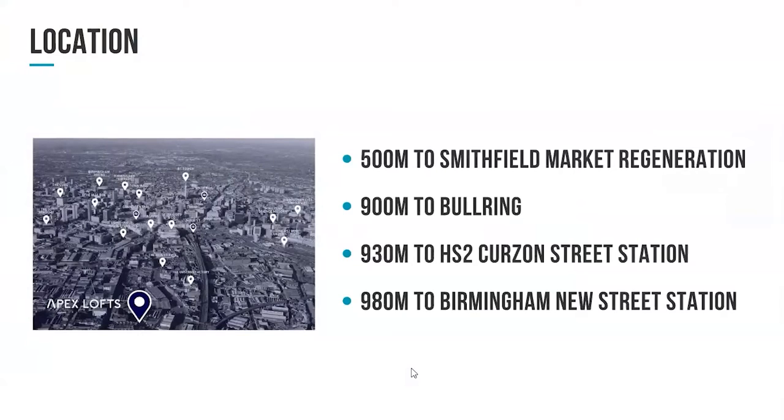From the Bullring — for those of you that know it, it's the biggest retail operation here in Birmingham — you're just 900 metres away. We've touched on Curzon Street station, which will obviously be the HS2 station; you're 700 metres away from there. And Birmingham New Street, which is the UK's second busiest train station, is again circa 900 metres from the development. So everything within Birmingham is within a 20-minute walk, and when the tram goes in as well, it's going to be even easier to commute. So it's a great location to invest in.